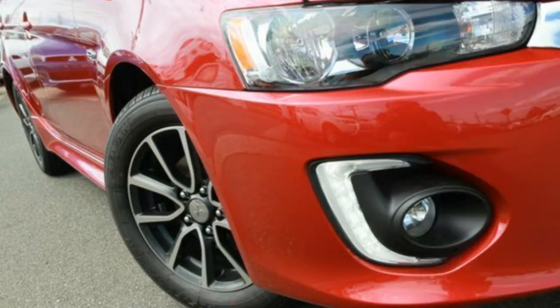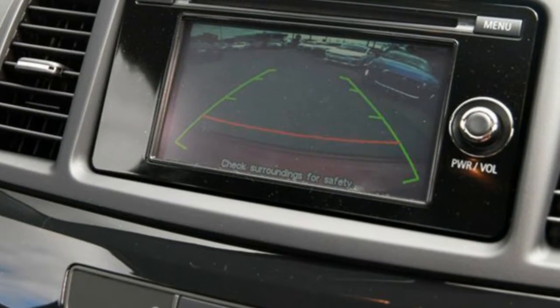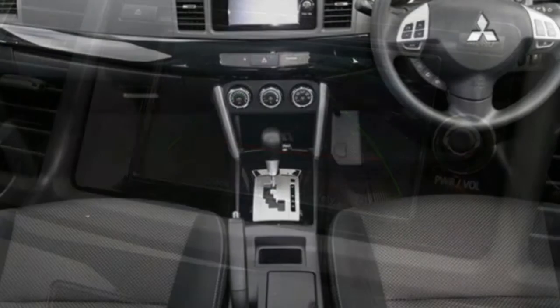Remote central locking, cruise control, alloy wheels, power steering, climate control, a CD player, and more. If you're looking for a first-rate vehicle, this could be yours today.